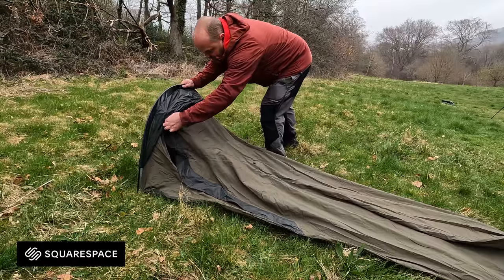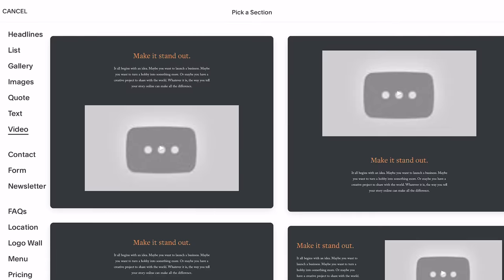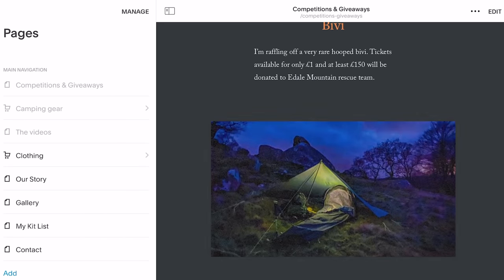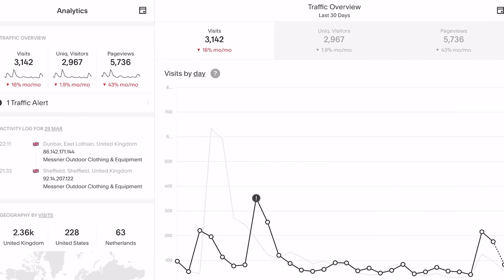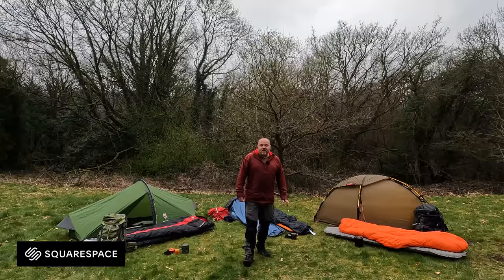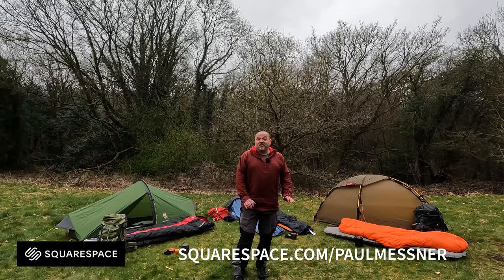I brought this bivvy out because I'm filming something else for my Squarespace website, who've kindly sponsored today's video. This week I've just added a new page where I'm going to be doing competitions, raffles, and giveaways. It's really easy to add a new page to your Squarespace website — adding photos, text, and I'm even going to add a link to a video. Once the page has gone live, I can use the analytics to check how many people have viewed it and whether people have clicked the links. If you're thinking about creating a website of your own, click the link in the description or head over to squarespace.com/PaulMessner. You'll get a totally free trial, and when you're set up and ready to go, use the promo code Paul Messner and you'll get 10% off your first purchase.